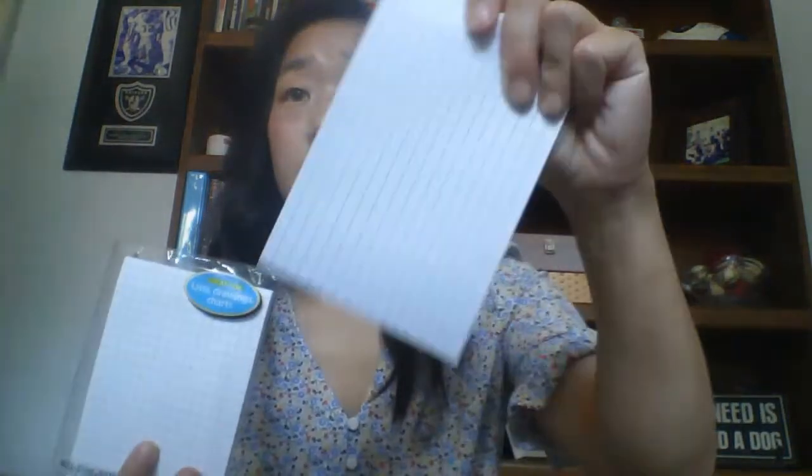The second item that I absolutely cannot live without are these sticky graph papers. These have been incredible — my students don't have to draw graphs for themselves because, let's face it, even if they are given rulers, their lines look just wacky.